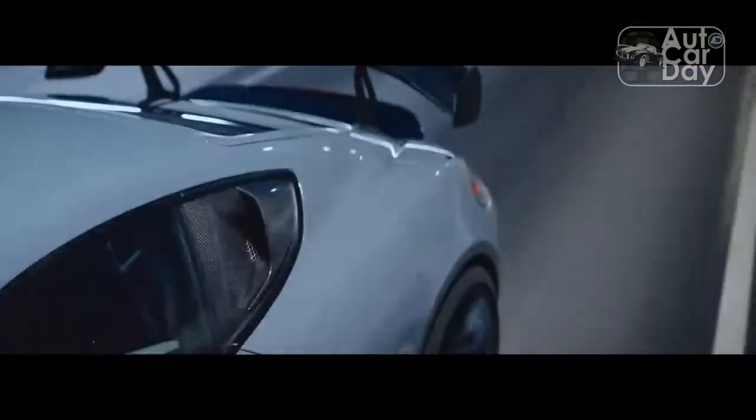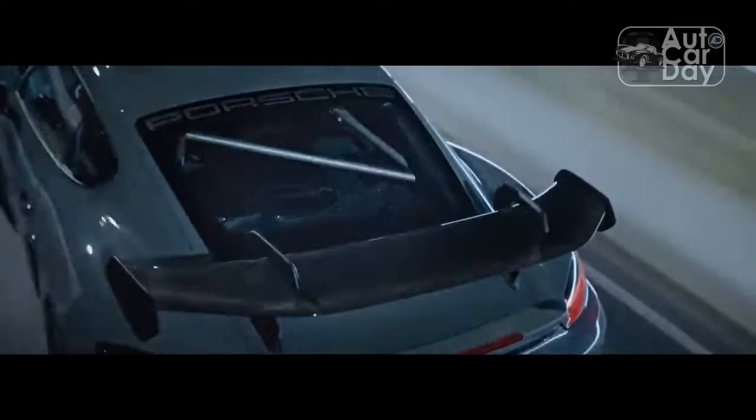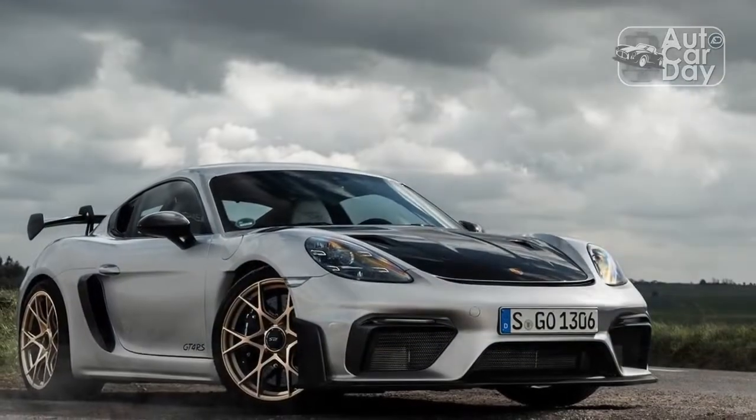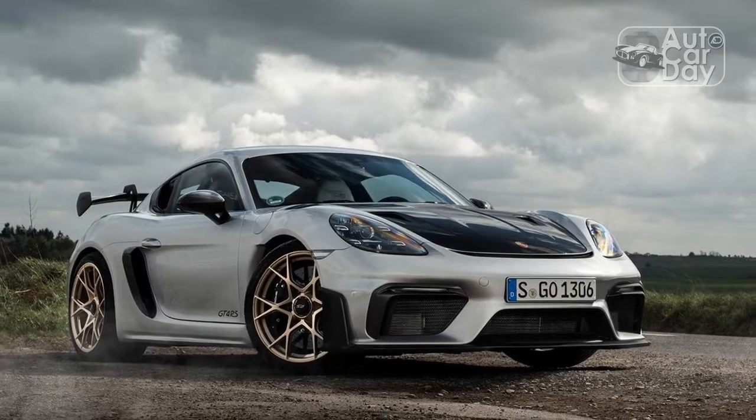Compared to the standard 718 Cayman GT4, the GT4 RS has bigger brakes, 49 fewer pounds, wider front and rear tracks, and more rear camber. Its more aggressive aero elements contribute up to 220 pounds of downforce at 124 mph.